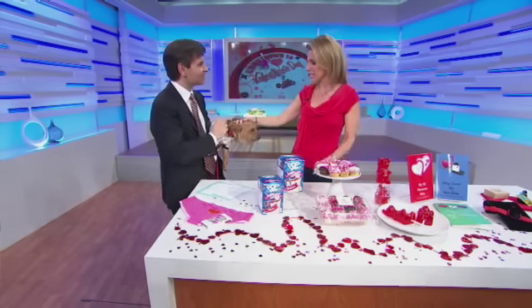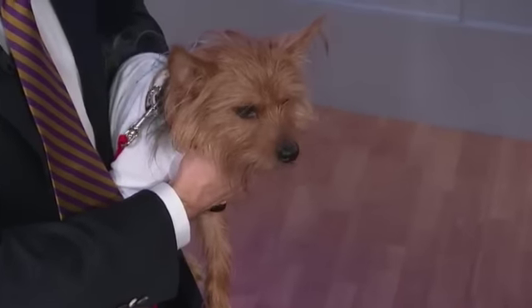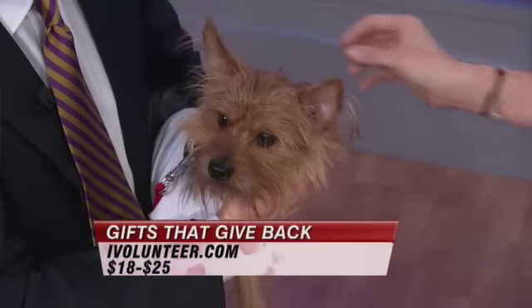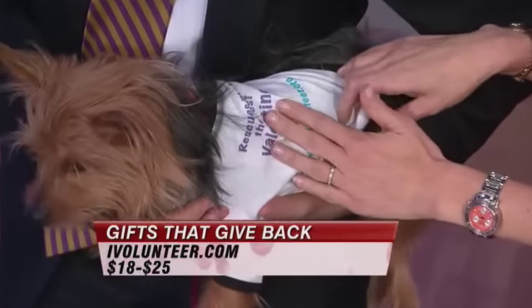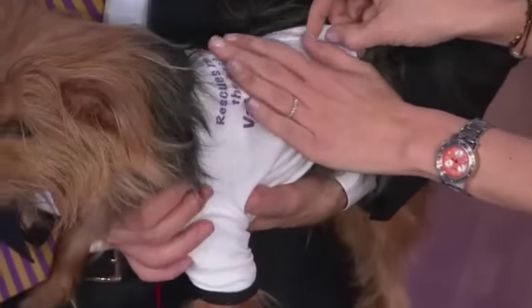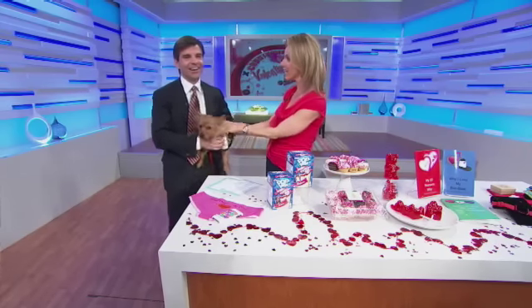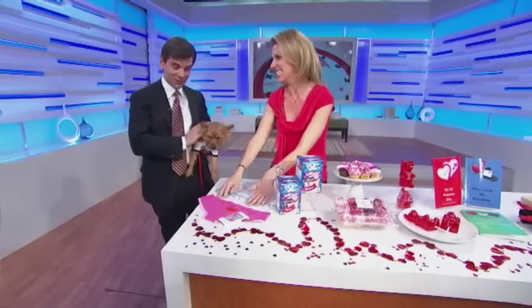Well, this is a great thing to do — give back a little bit on Valentine's Day. This is an organization called iVolunteer.com. Twenty percent of anything you buy on their site goes back to volunteerism. This is a little shirt that says 'Rescues make the best Valentines.' You can adopt at the New York Humane Society, and then buy them these little t-shirts — or just bring them home tonight and you're done.